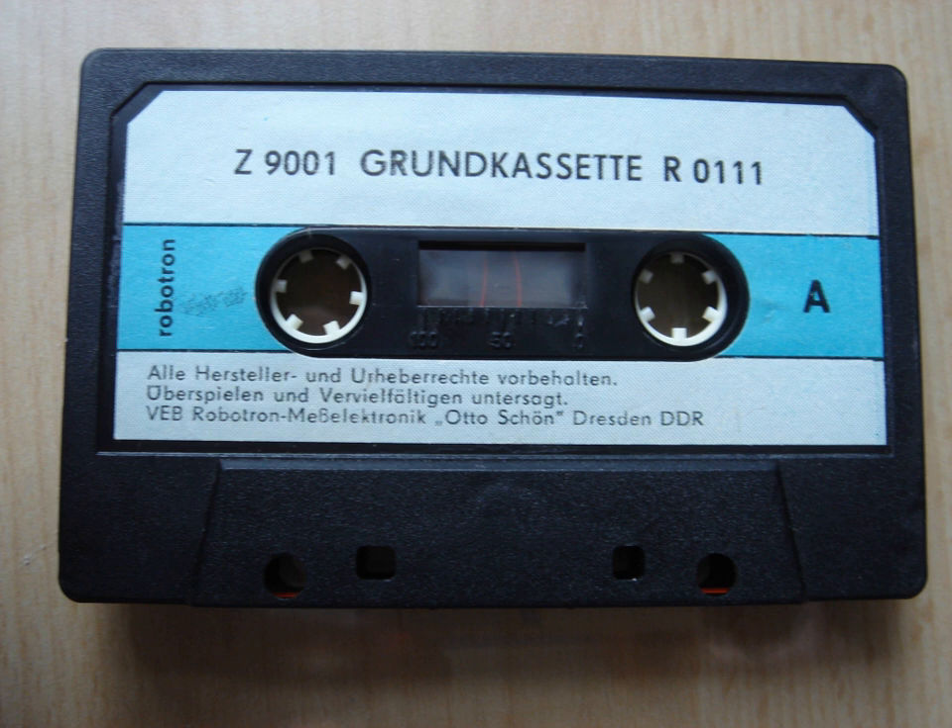A Clone system has identical hardware and is functionally interchangeable with its prototype. A few clone systems relied on illicit copies of system ROMs to make them functional.